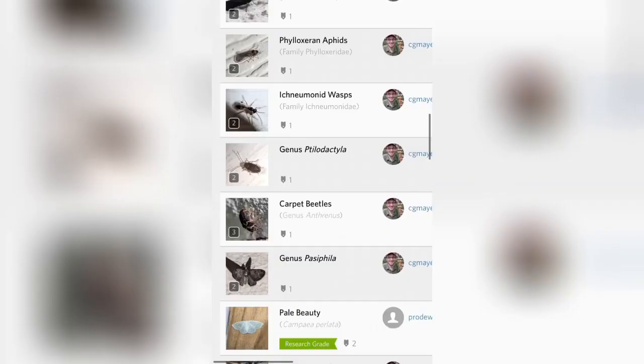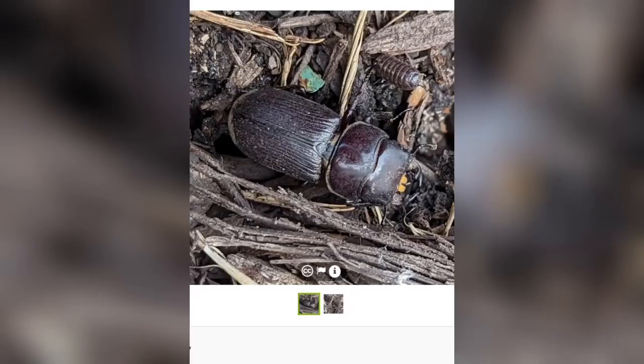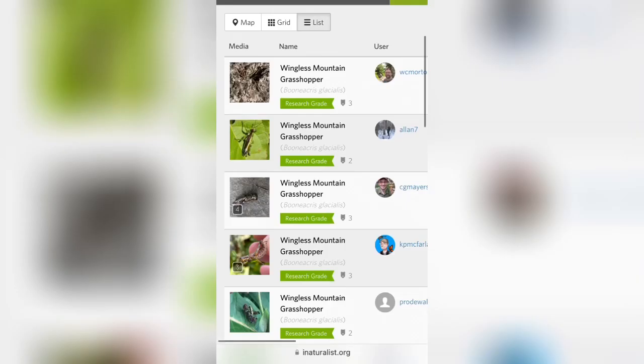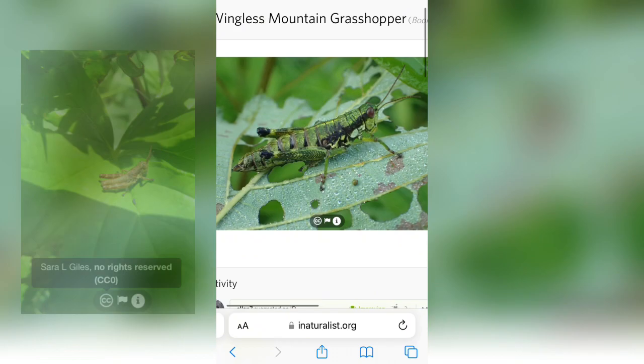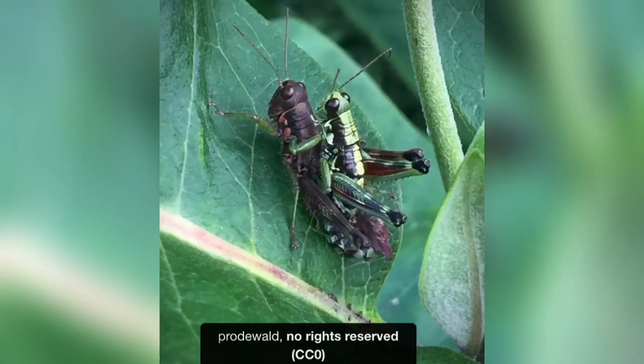Moving on to our next find, we have this antelope beetle. I'm not too knowledgeable on beetles, but I'd guess it's probably one of our only, if not the only, Dorcus species that we have — I'm not sure. But here's a very cool photo of this wingless mountain grasshopper, and they do appear to be indeed wingless. Awesome photo — dare I say, cute.